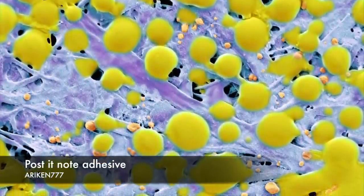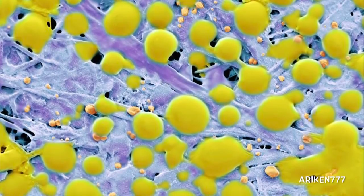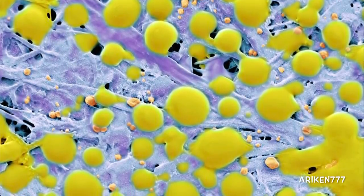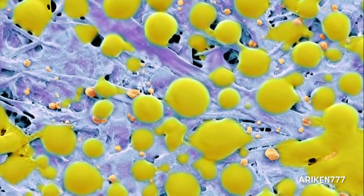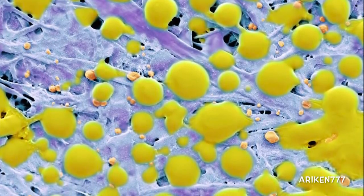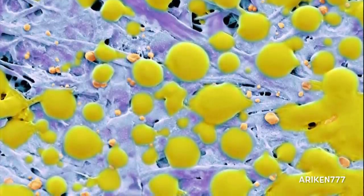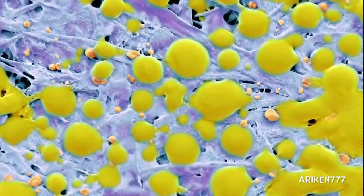These are spheres of adhesive on the back of a Post-it note. The spheres contain an adhesive which ruptures under pressure, releasing a thin film of adhesive over the surface they are in contact with. Only a few spheres are ruptured at one time, meaning the Post-it note can be reused many times until all the spheres have been exhausted.